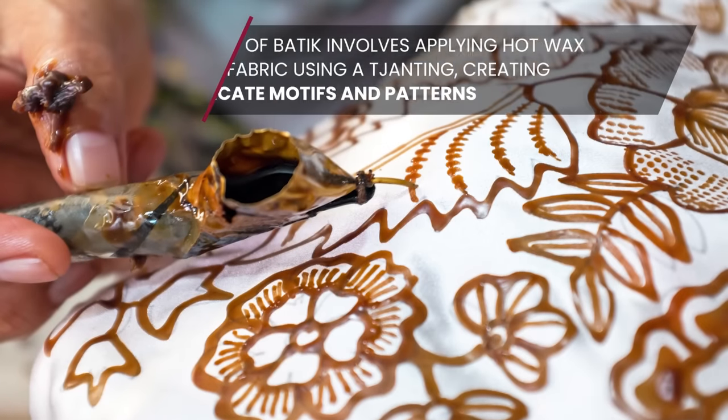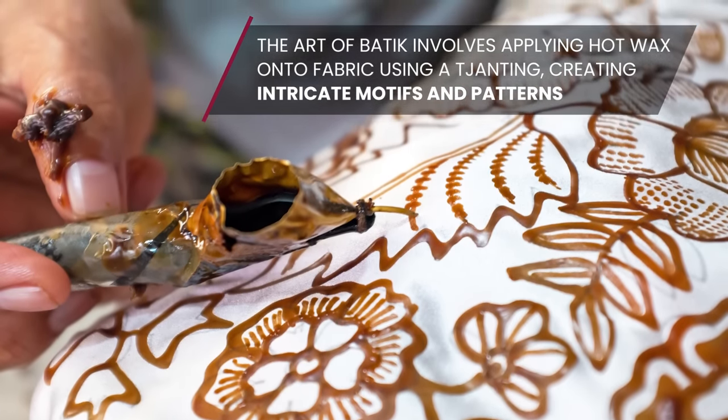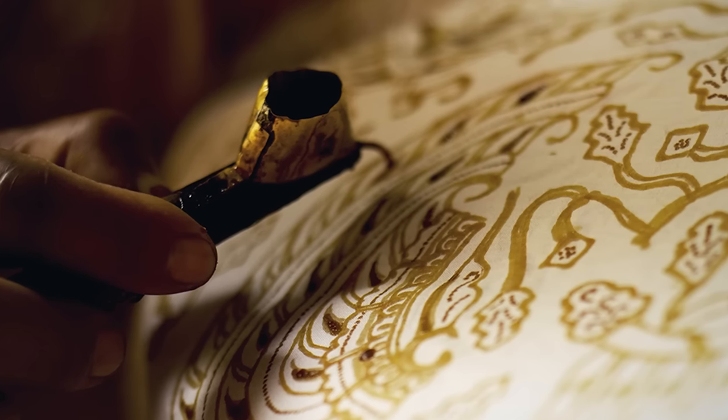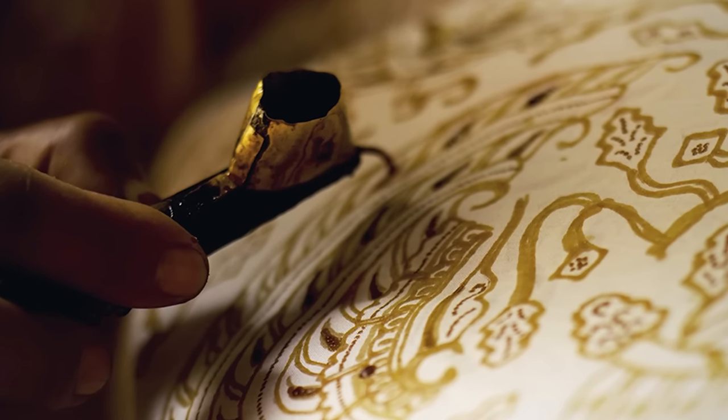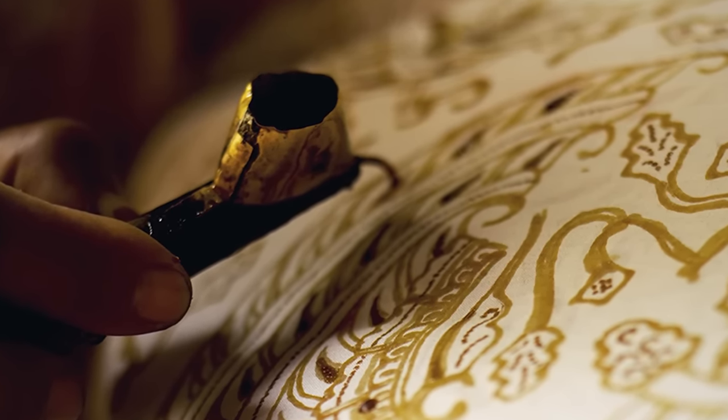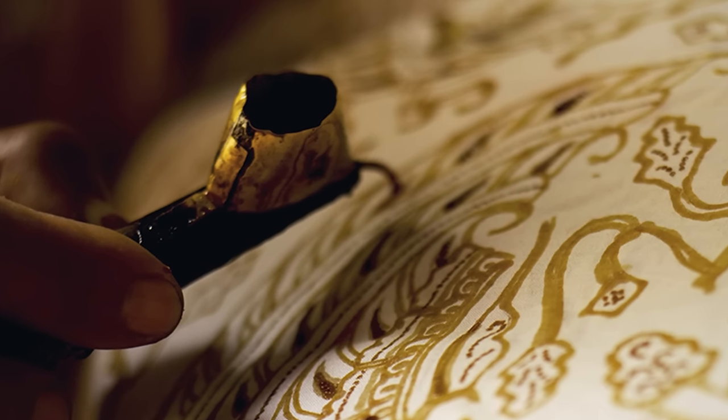The art of batik involves applying hot wax onto fabric using a tjanting, creating intricate motifs and patterns. The wax acts as a resist, preventing dyes from penetrating the waxed areas. The material is then immersed in dye baths, building up vibrant colors layer by layer.